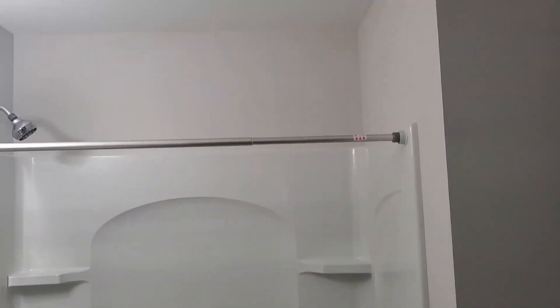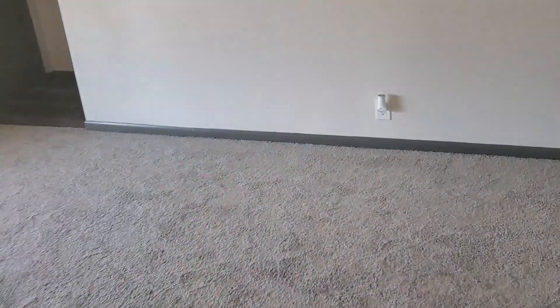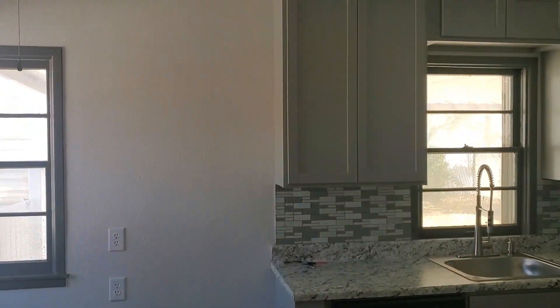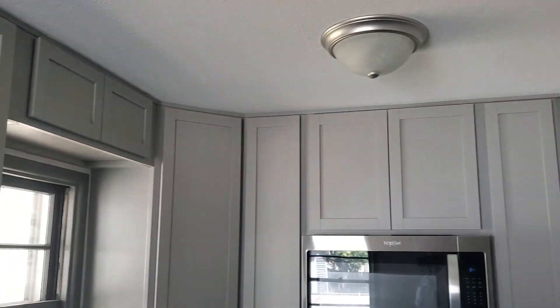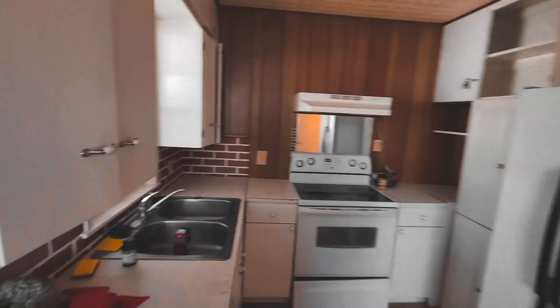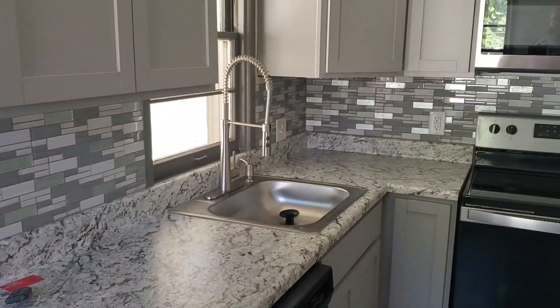I love this bathroom. We'll go back to the living room and come into the kitchen — all new cabinets, uppers and lowers, beautiful backsplash, new countertop and appliances.